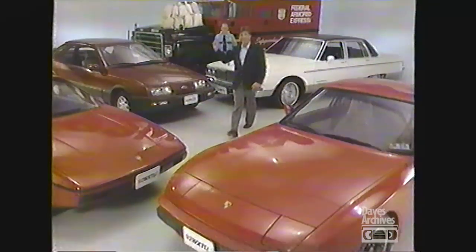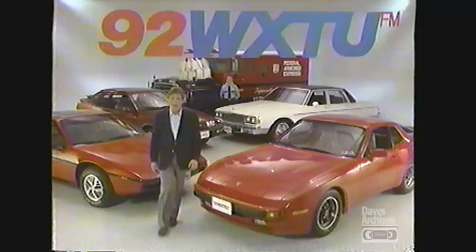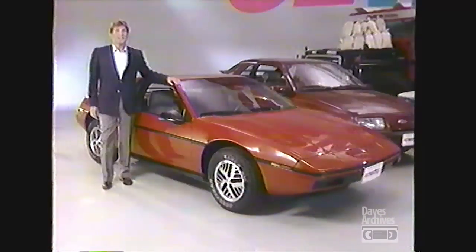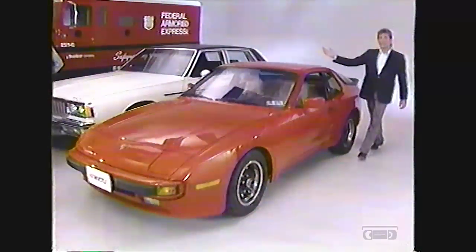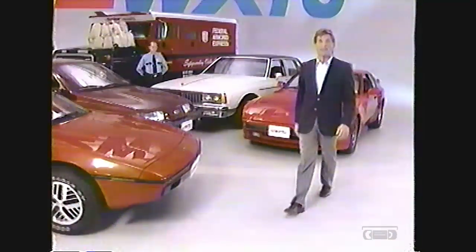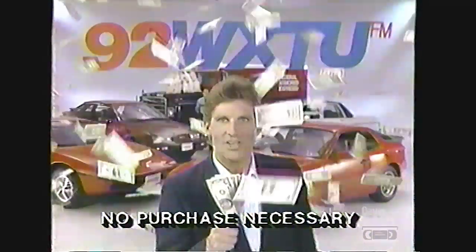Look at all these cars and cash that will be given away to local winners in the Delaware Valley. Turn your FM radio to 92.5 tomorrow morning — you can win this 1986 $13,000 Fiero. Every prize seen here will be given away. Turn your radio to 92.5 FM now. W-X-T-U, where the cars and cash are.